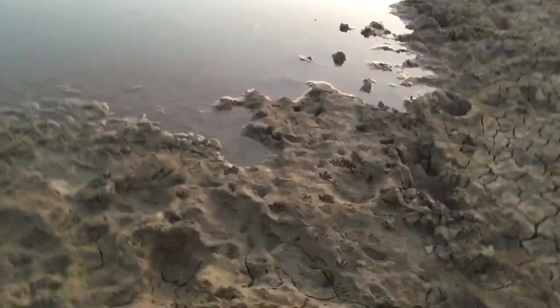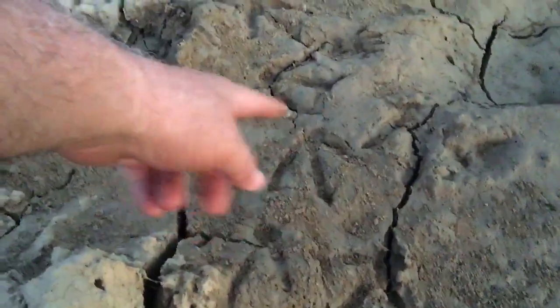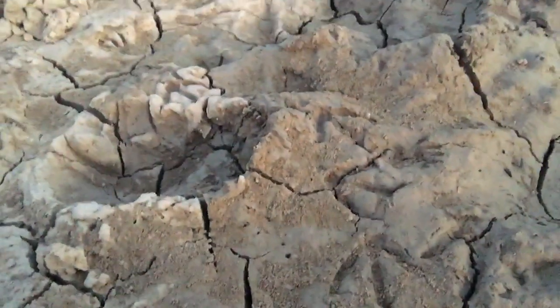So anyways, let's look at the tracks. If you look right here, this looks like a duck — see that? That looks like a duck.